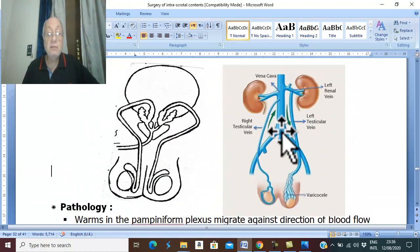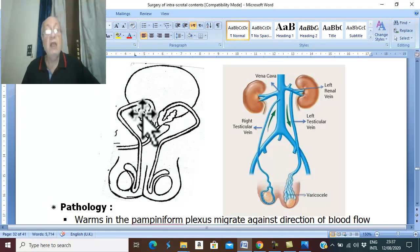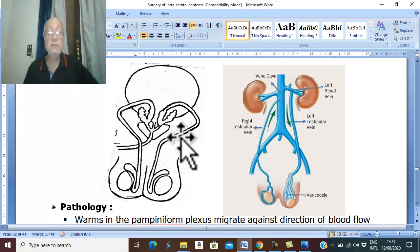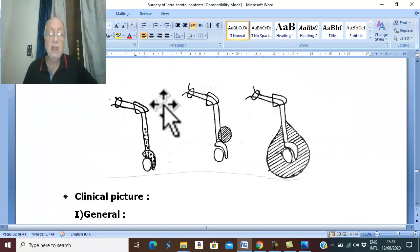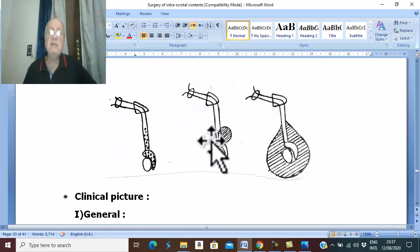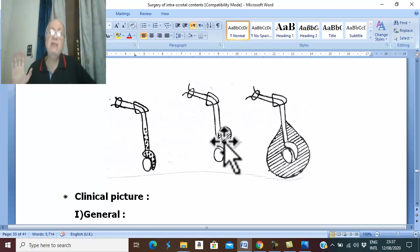PR examination may show bilharzial granuloma of the prostate and seminal vesicles. On local examination, there may be dull aching or dragging pain. There is scrotal swelling that is usually firm, slowly growing, in the characteristic site of the lower part of the spermatic cord and head of epididymis. There may also be a secondary lax hydrocele. Urine and stool analysis will show bilharzial ova.